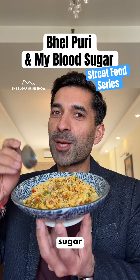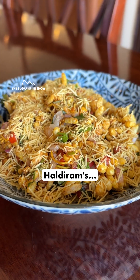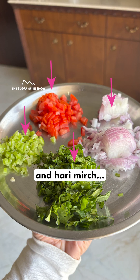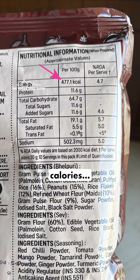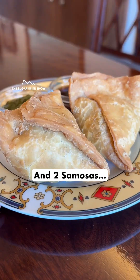Do you know what bhel puri does to blood sugar levels? Let's find out. Today I'm having bhel puri from Haldiram's. To this I've added some chopped tomato, piaz, dhaniya, and hari mirch. This is 100 grams of bhel puri — about 480 calories. Can you believe it? This is almost as high as when I had two vada pavs and two samosas.